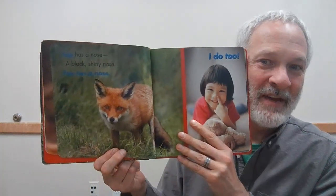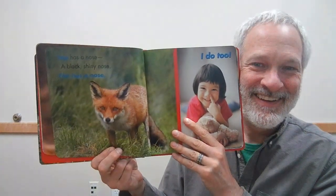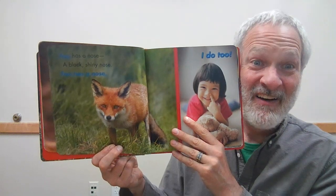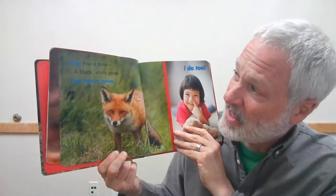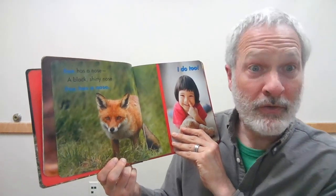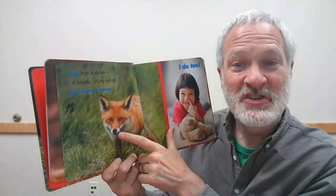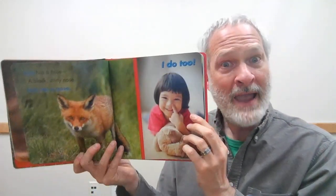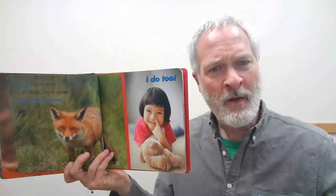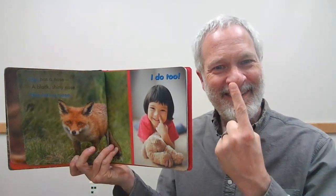Do you know what kind of animal that is? It's a fox. Fox has a nose — a black, shiny nose. Fox has a nose. I do too. Where is your nose, friends? Where is your nose?